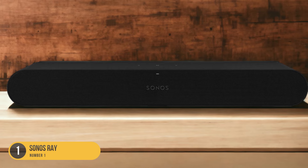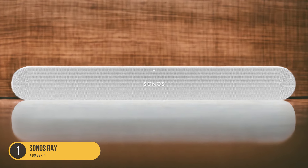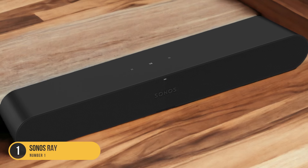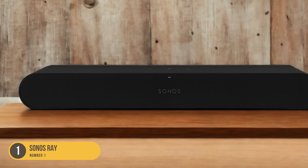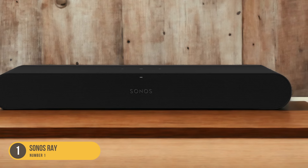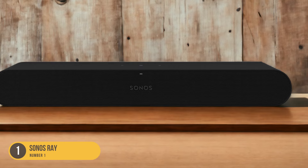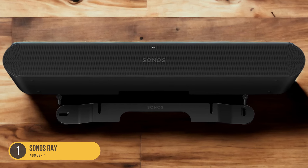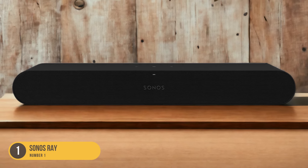In terms of connectivity, the Sonos Ray offers various options to suit your needs. It supports Bluetooth, allowing you to easily connect your devices and stream music wirelessly. Additionally, it features HDMI ARC — audio return channel compatibility — enabling seamless integration with your TV and other devices. The Sonos Ray also supports Wi-Fi connectivity, allowing you to stream music and podcasts from popular streaming services. Its sleek and compact design complements any TV setup, and it can be easily mounted on the wall or placed on a media console, offering flexibility in placement.